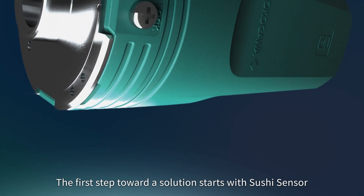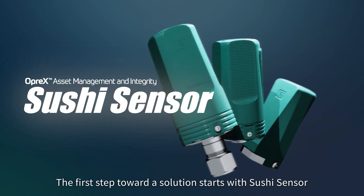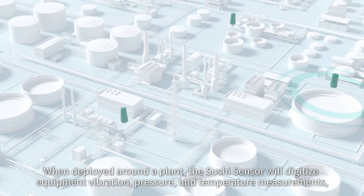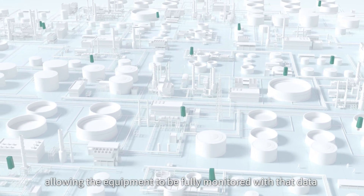The first step toward a solution starts with the Sushi Sensor. When deployed around the plant, the Sushi Sensor will digitize equipment vibration, pressure, and temperature measurements, allowing the equipment to be fully monitored.